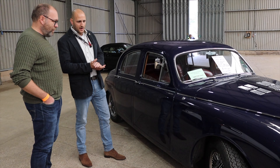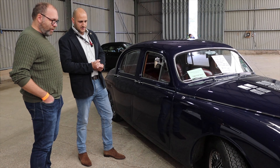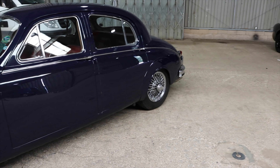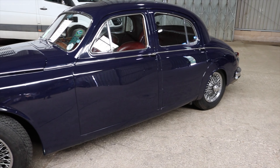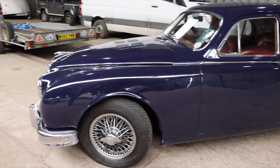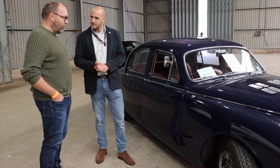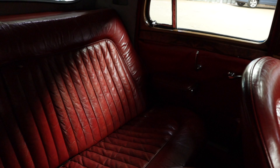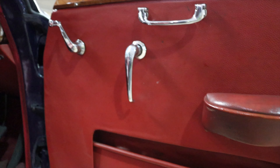The chrome work is absolutely fantastic. I've not had to do anything on the chrome work at all since I've had it, other than just keep it polished. The previous owner spent quite a bit of time and money on chrome work over the years. And you've got all the original red leather interior as well, yeah.